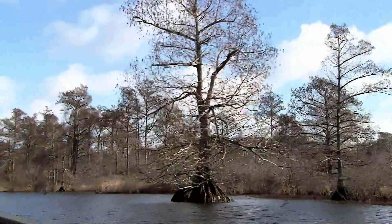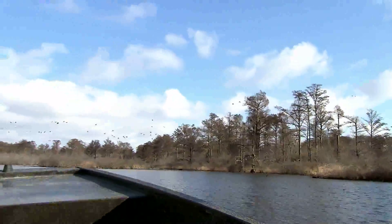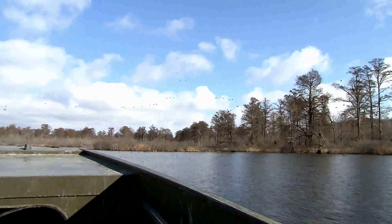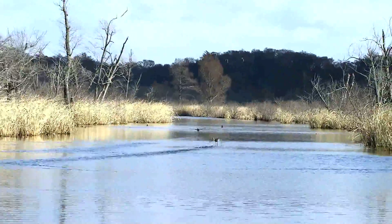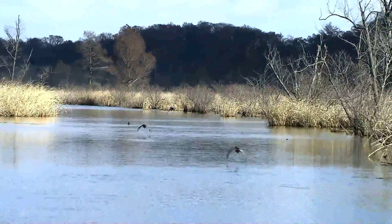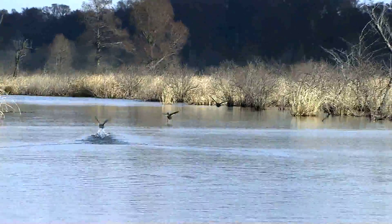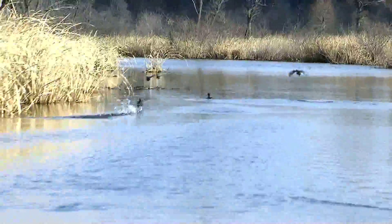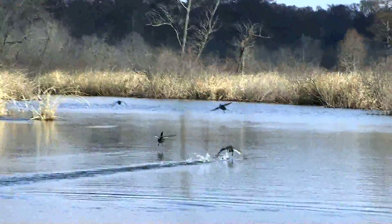The Reelfoot Lake area is about 30,000 acres; the Reelfoot National Wildlife Refuge is 10,428 acres, so we manage the upper third of Reelfoot Lake for migratory waterfowl. It was formed by earthquakes in 1811 and 1812 — there was a series of almost 2,000 earthquakes. Many people think it was just one or two, but I believe the number is 1,874 total earthquakes that occurred in this area between December and March.